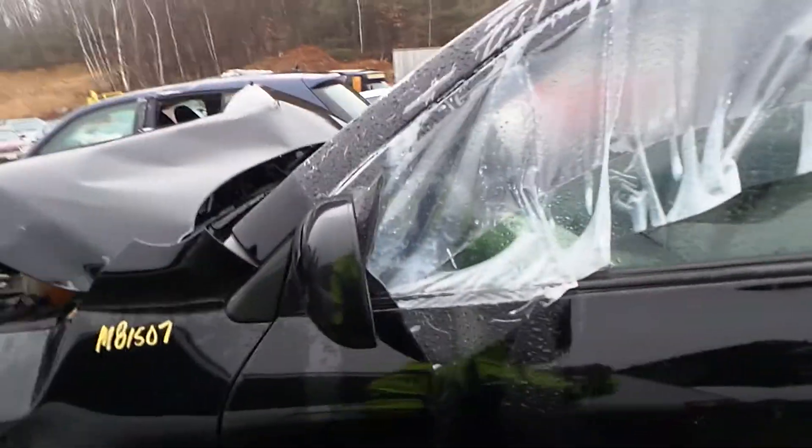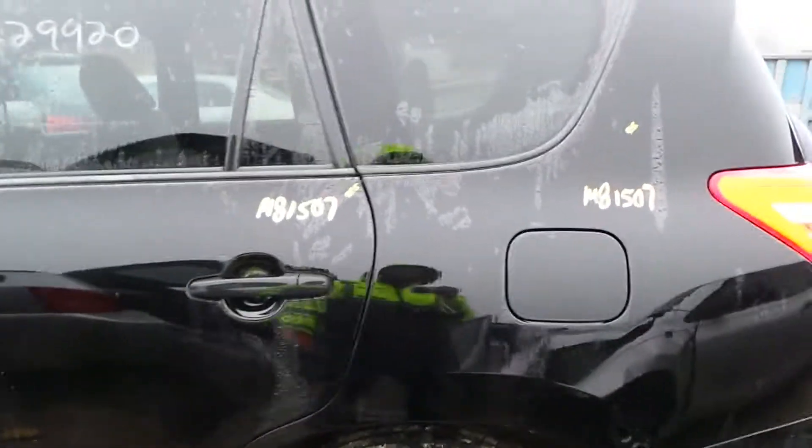We've got a good black molded mirror on the left hand side as well as an insurance quality left front door. We have an insurance quality left rear door as well as an insurance quality quarter panel. We've got a good quarter window glass.